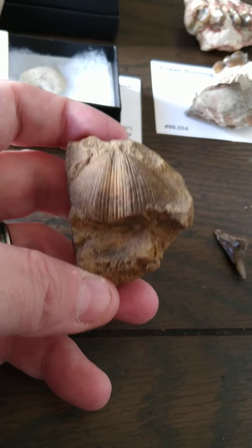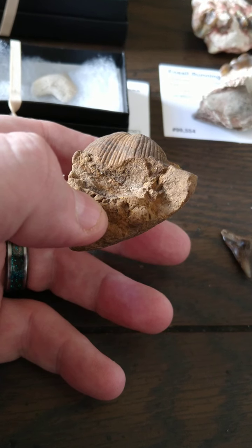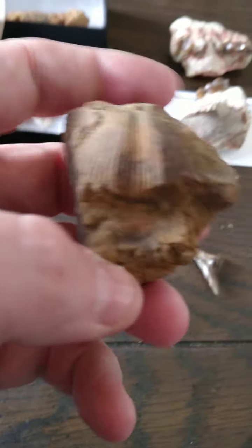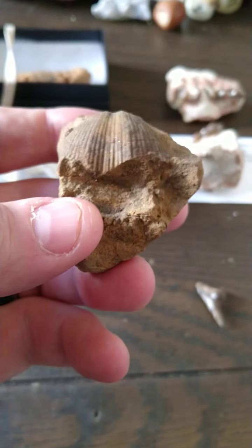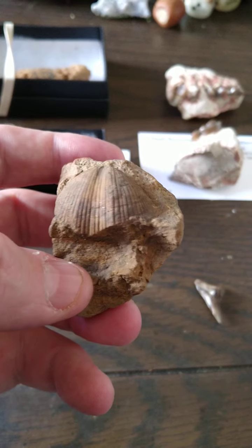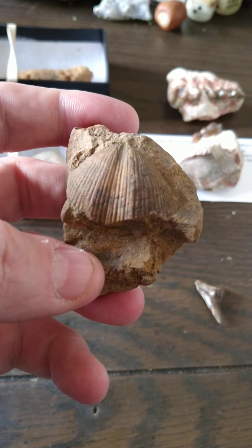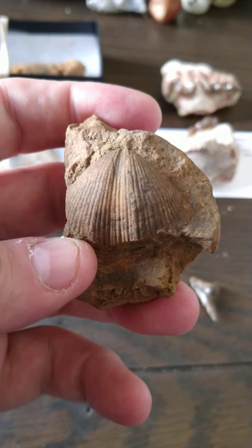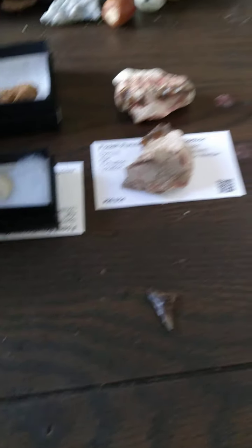This other one is also unsure for the species, but I can definitely guarantee this is probably Mississippian, Devonian, or even maybe Pennsylvanian in age. That brachiopod on here — I love it. He found this up by Lake Cable in North Canton when they were draining, cleaning, and dredging the lake. Apparently he found this there. It's actually one of my favorites — the bigger the brachiopod, the better.